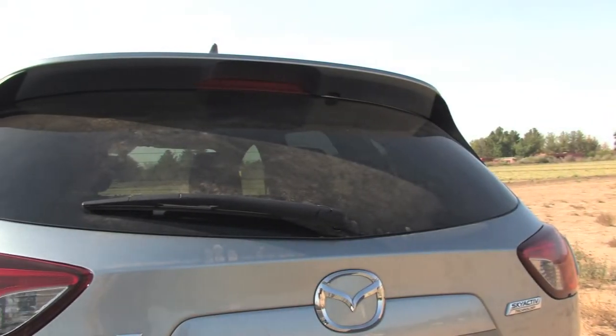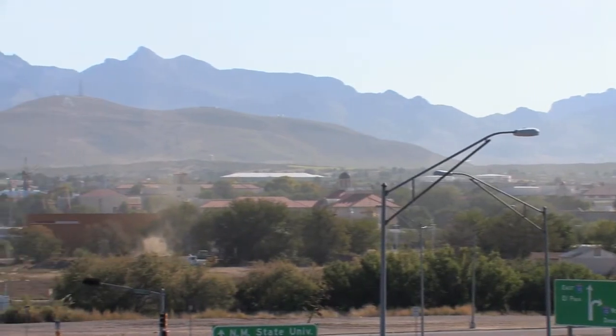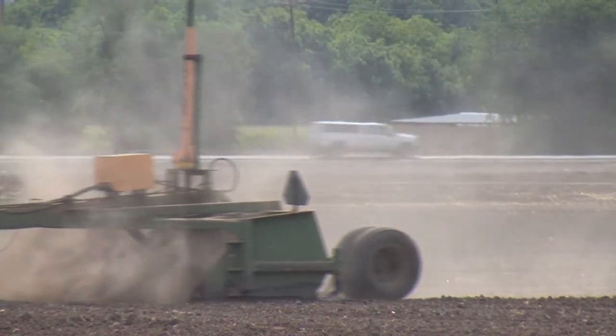In the desert southwest, dust is everywhere. It's a nuisance, but more so when it becomes airborne. Small dust particles, especially those too small to see, settle in the lungs and can potentially cause health problems.